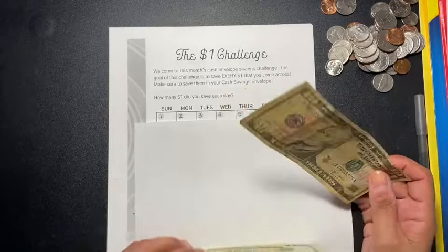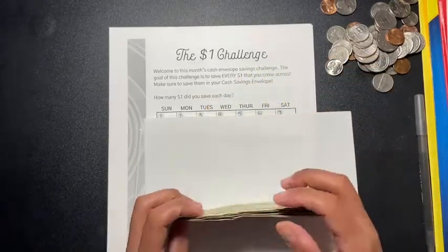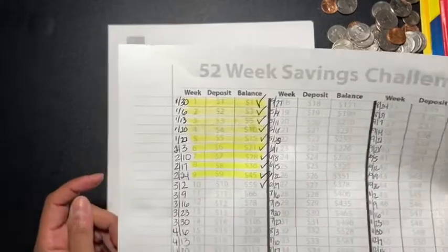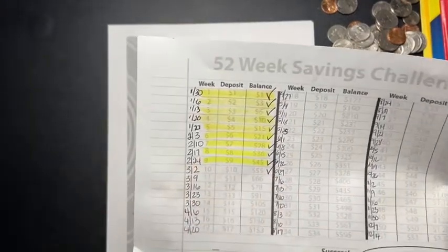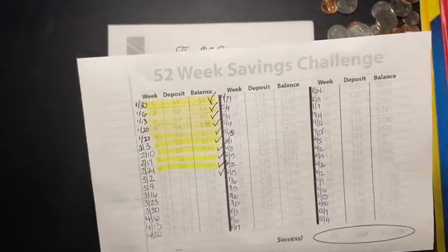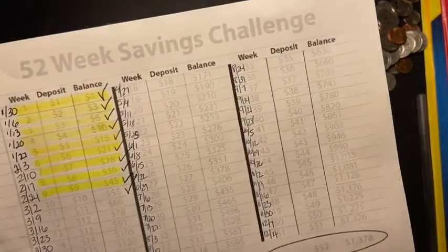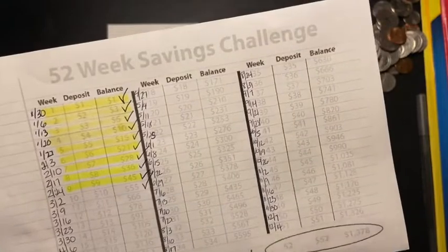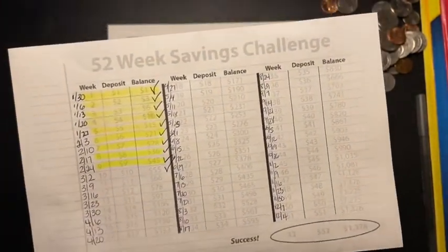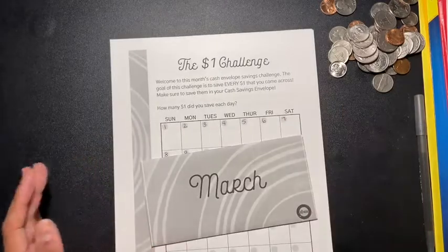I'm challenging myself to do all these challenges to see if I can keep up. A lot of you guys already know about this challenge. I just gotta highlight that one. Don't mind my nails — I just took off my nail polish. With this 52-week savings challenge, by the 14th of December I will have saved $1,378, so I'm going to see if I can keep up with that.